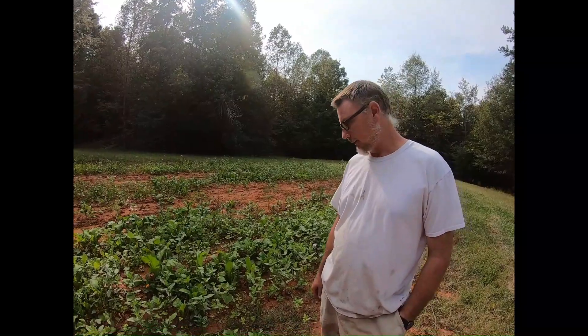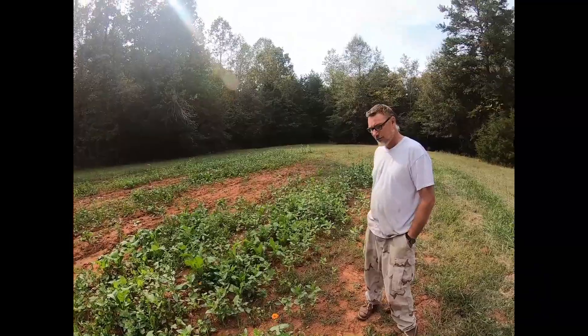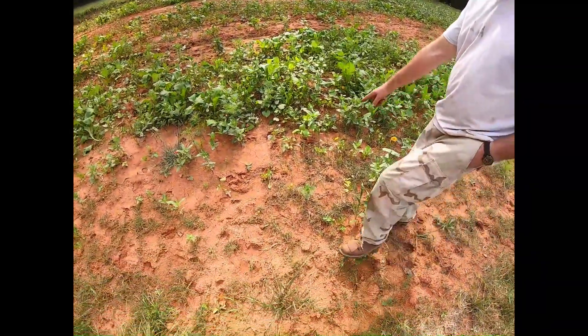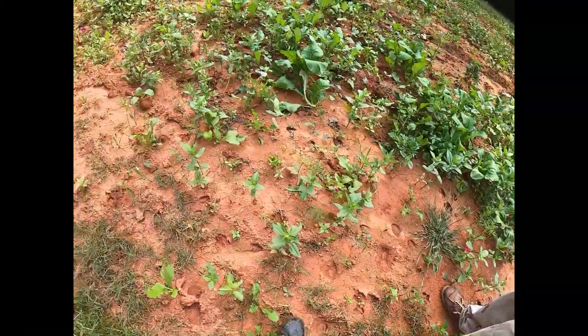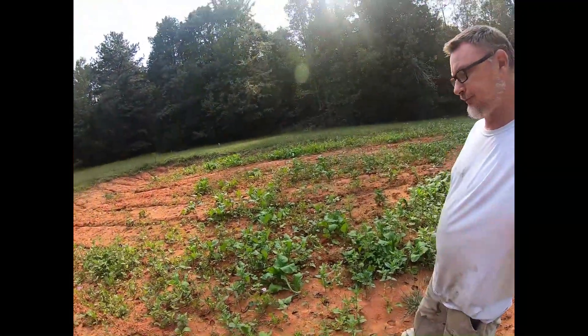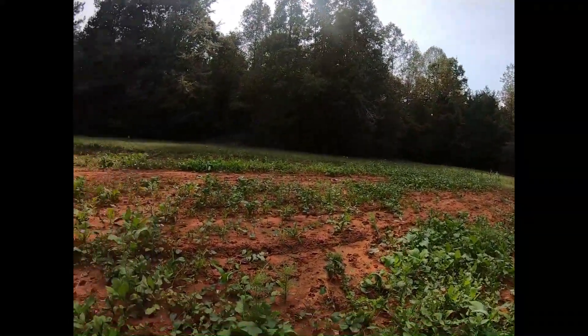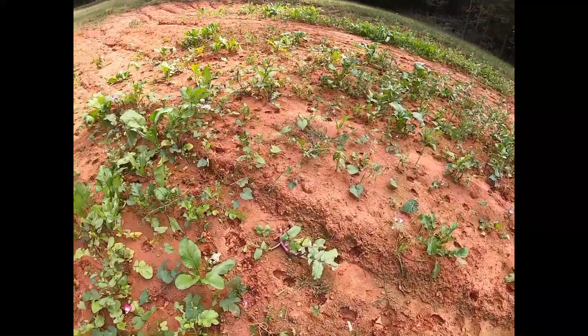There are a thousand different types of seeds in this plot, mostly vegetables and flowers. It has really come up good, and it is covered in deer tracks — look at all these deer tracks everywhere. We were down here just yesterday and there weren't nearly as many. The season starts next Sunday.